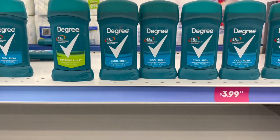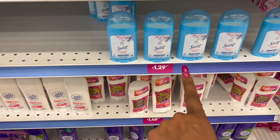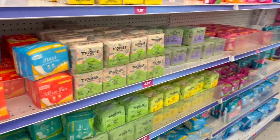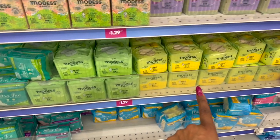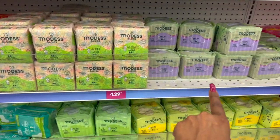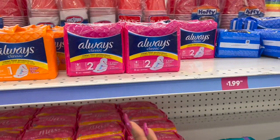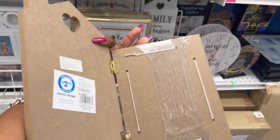They got some new scents in for Degree - Extreme Blast and Cool Rush, a 2.7-ounce bottle for $3.99. They also have Secret for $1.29 and Lady Speed Stick Zero for $1.99. Over here they have Modess Basics pads for $1.29 - ultra thin and maxi with wings. Also Always for $1.29. Feminine hygiene products are so expensive, so $1.99 for the Always is actually a pretty decent deal.